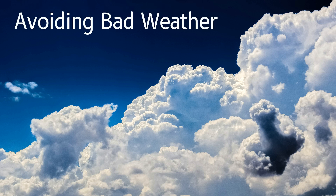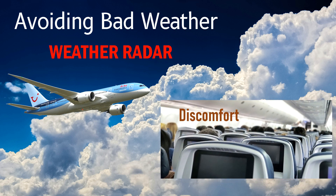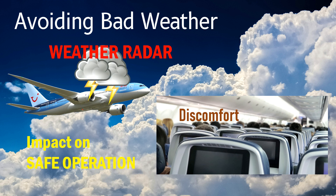When an aircraft is in flight, in order to avoid bad weather, a weather radar is used. All commercial aircraft should have a weather radar installed. Bad weather can cause discomfort to passengers due to severe turbulence and also have an impact on the safe operation of an aircraft, so the weather radar becomes an essential component.